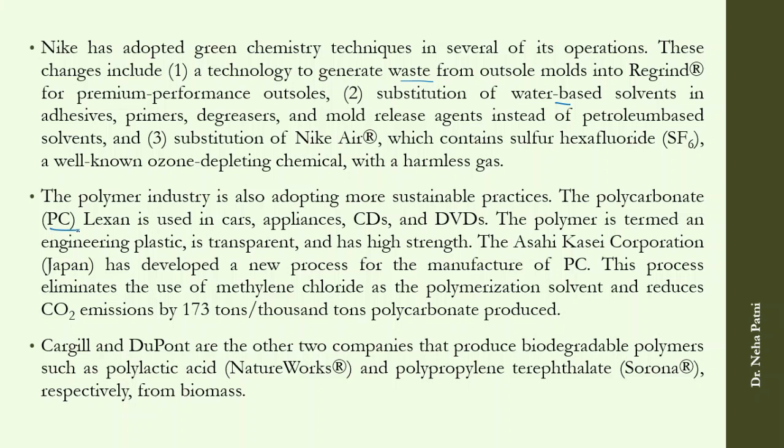The polymer industry is also working on it. Polycarbonate Lexan, widely used in cars, appliances, and making CDs and DVDs — also termed engineering plastic — is an example. Japan's industry has developed a new, comparatively greener manufacturing process that eliminates the use of methylene chloride and reduces CO2 emissions by 173 tons per thousand tons of polycarbonate produced.